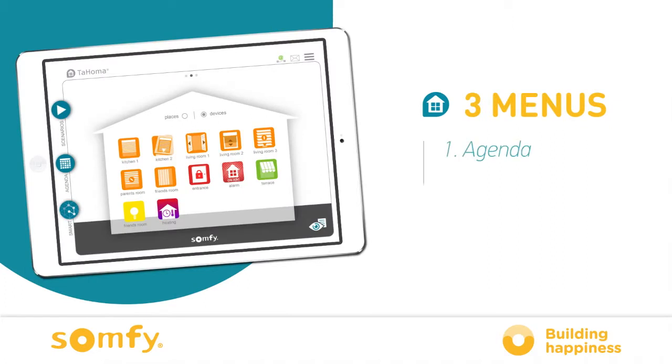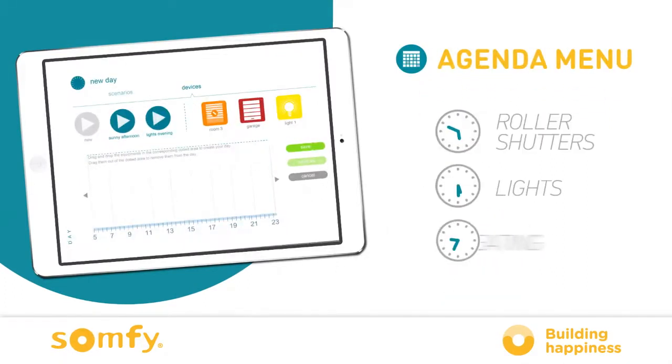Three menus are used to personalise your home. With the agenda menu, you can manage your home according to your lifestyle. For example, it's 7am: your lights go on, your shutters open and your coffee machine starts up. At 6pm, your lights turn on. At 10pm, the heating switches to eco mode.